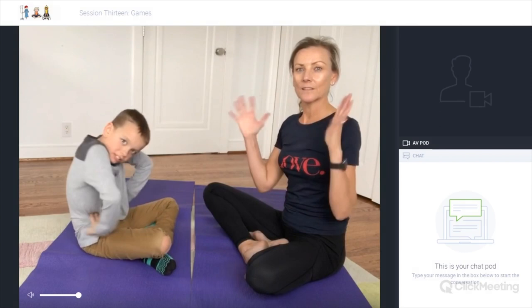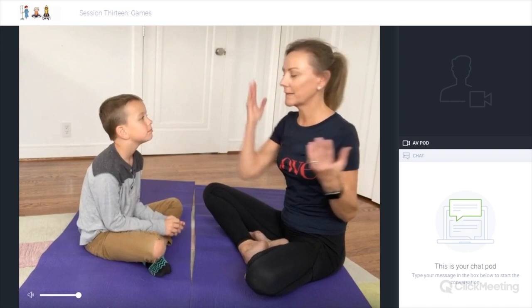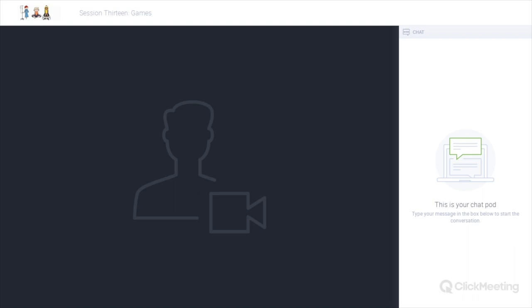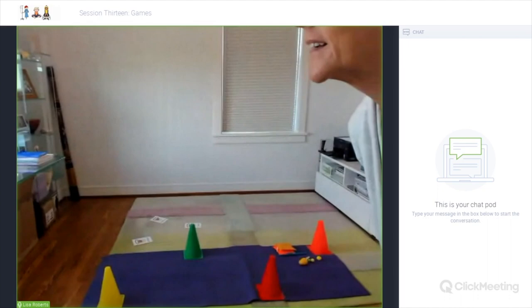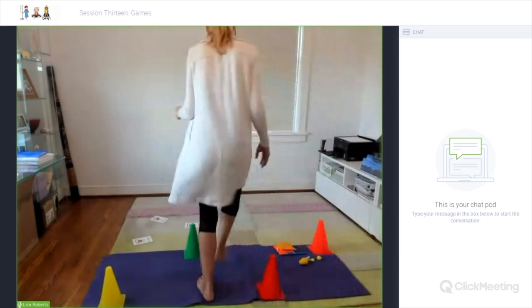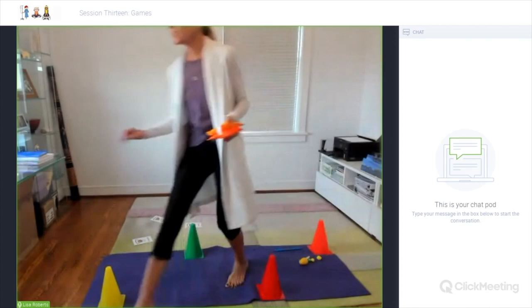That's a good example of turning it into a fun game — taking a moment to be in the present moment and really notice what you feel, smell, and sense. Now I'm just getting set up and moving the camera.